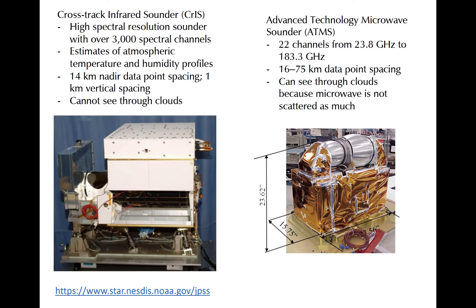NOAA-20 carries five main instruments, and Suomi NPP carries similar instrumentation. The Cross-Track Infrared Sounder, or CrIS, is a sounder with high spectral resolution, detecting radiation in over 3,000 spectral bands. The location of the bands are on the edges of water vapor and oxygen absorption bands, meaning that the weighting functions of the various channels peak at different levels in the atmosphere. This makes CrIS a suitable instrument for estimating vertical profiles of temperature and humidity.